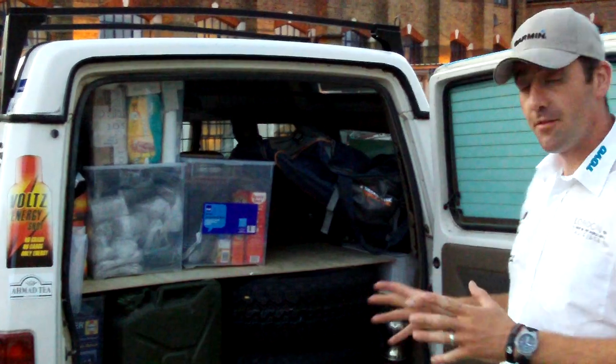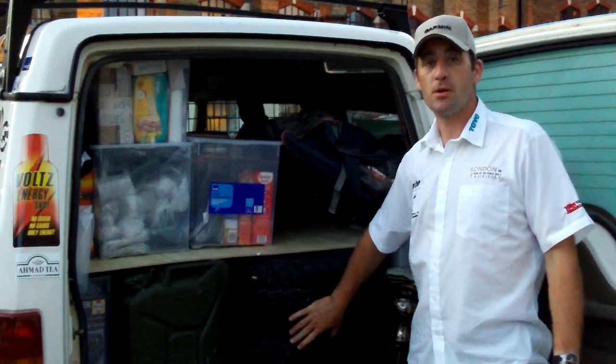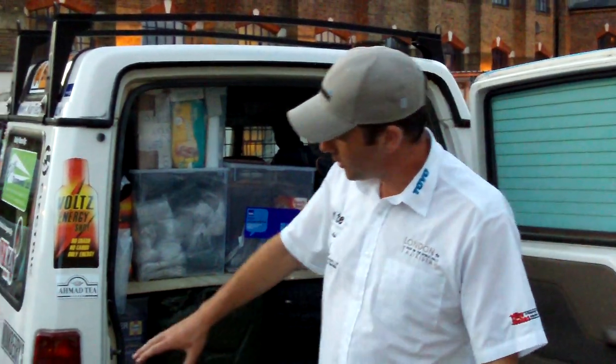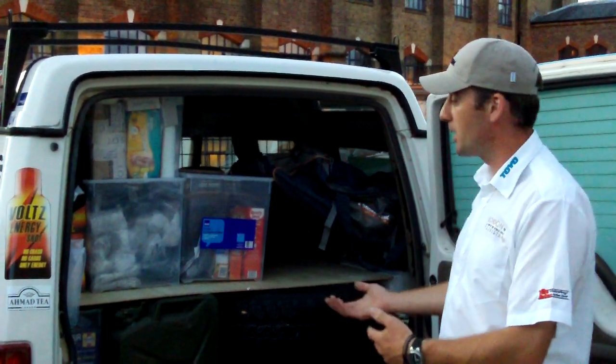I wanted to quickly show you what we've got in the back of the vehicle. Basically two spare tyres. All the tyres have been provided by Mike Stokes Motorsport. And all the tyres on the vehicle have been filled with OKO tyre sealant, which basically means if we have a puncture it reseals itself and we can fill it back again as we go along.